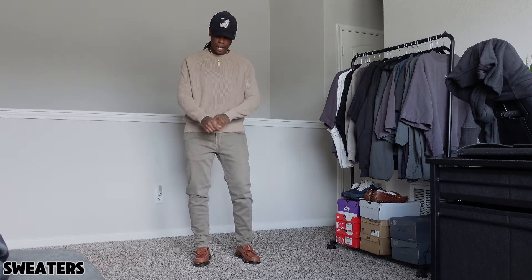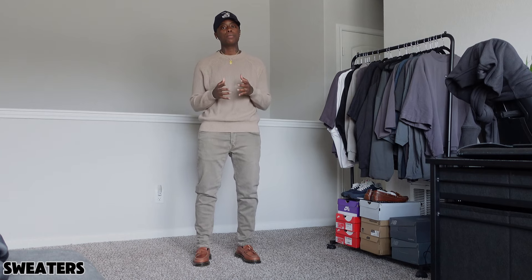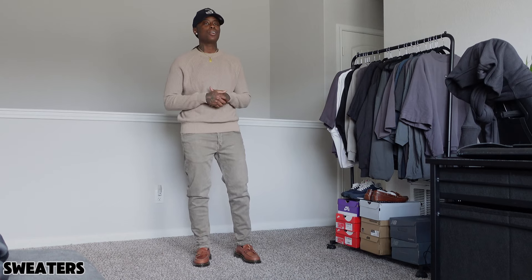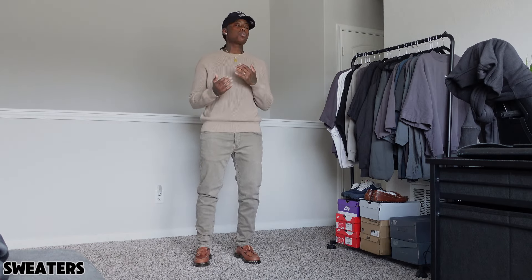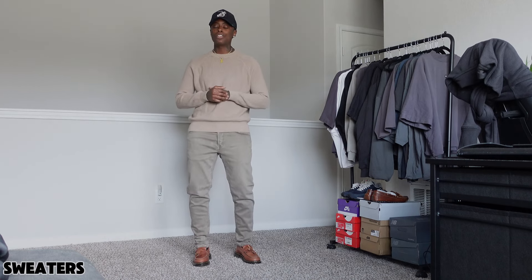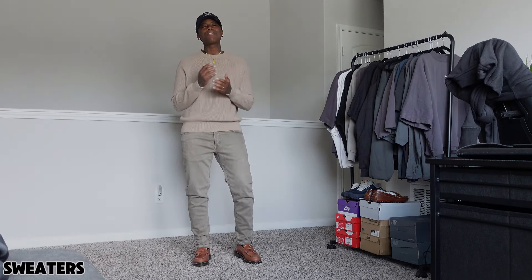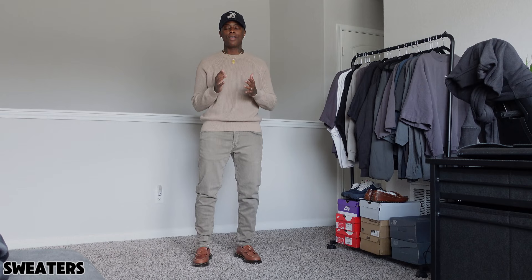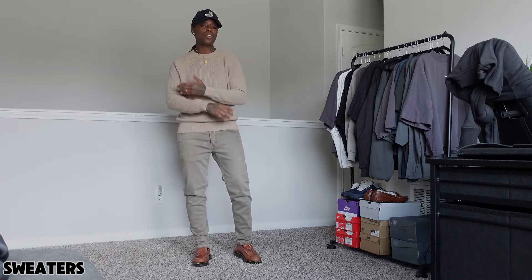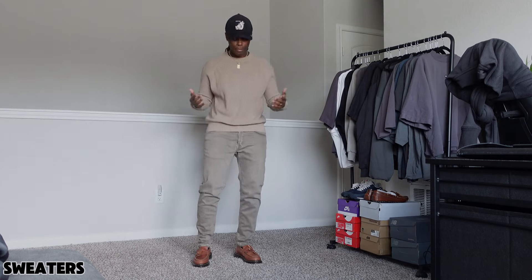I'm going to start out with the sweater. Right now I'm wearing a medium — this sweater came from Zara. The sweater has become such a traditional classy staple within the fashion world, as well as the cardigan and the vest. The sweater is trending, especially because of the season. Something I wanted to point out based off of what I'm currently wearing — it is more fitting, and we've gotten so far away from more fitting outfits. Everything is so baggy.